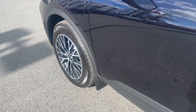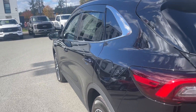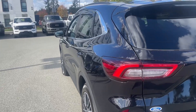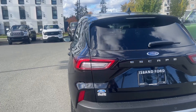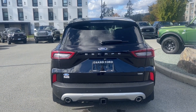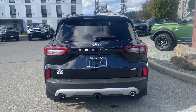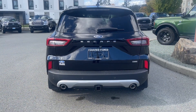18 inch wheels, mud flaps, body colour door handle with intelligent access — meaning when the fob's in close proximity you can lock and unlock the doors. There's also a driver's side capless easy fuel gas filler. Your charge port is just ahead of the driver door. There's a little spoiler, windshield wiper, and below the Escape badge is where your backup camera is located.